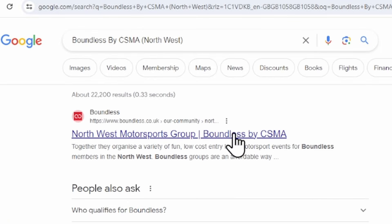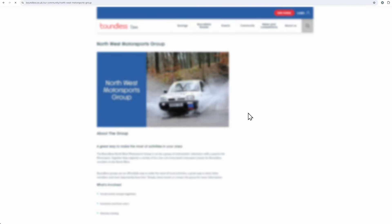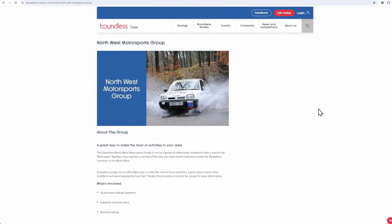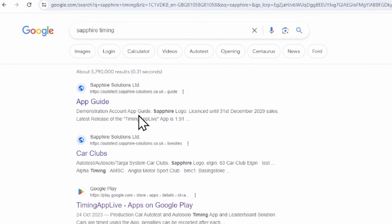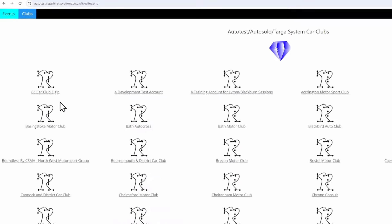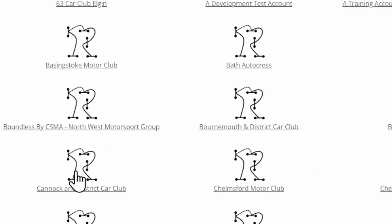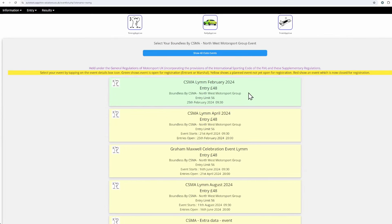You'll have to do the legwork to find out how the clubs take entries and when entries open. Normally it will be an online entry form linked from the club website or social media. Many clubs are using the Sapphire Solutions timing system and use the entries system associated with that. Not all clubs put their contact details into the fixtures, so you may have to search around to find them. If you're an event organiser, please do put a link in the fixture so people can find your event.